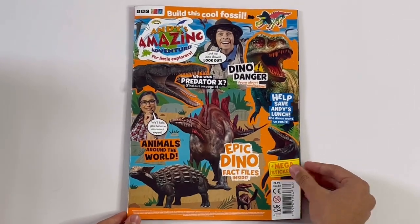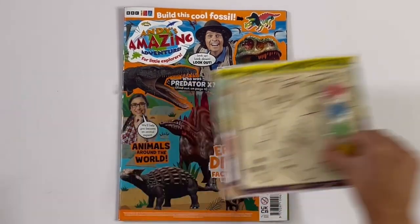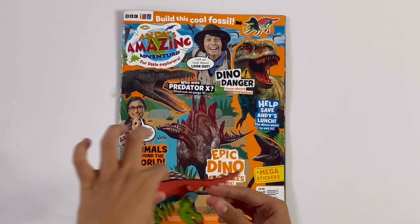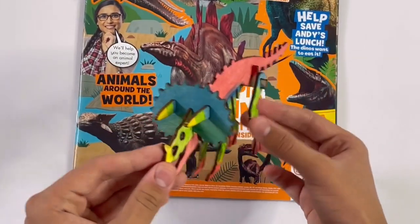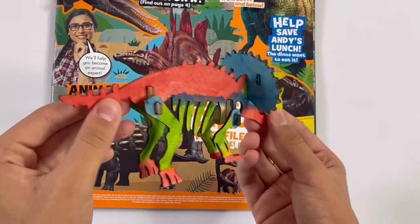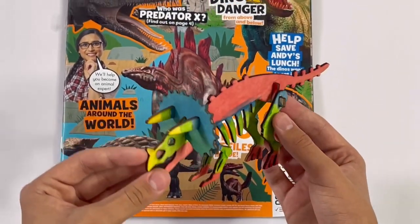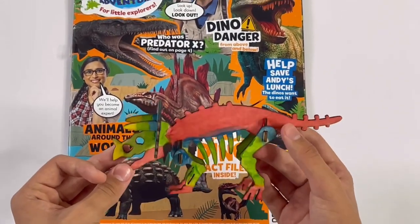And that's the end of the magazine. And now I'm going to show you the dino fossil. And here it is — it's a Triceratops.